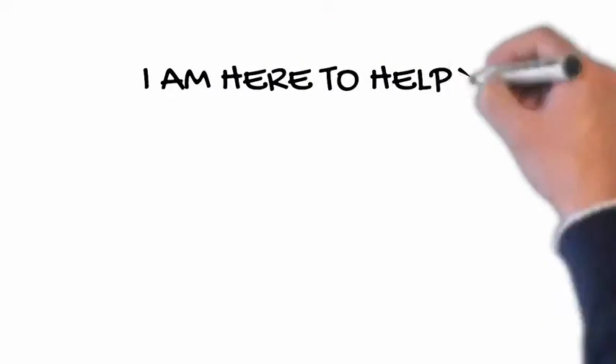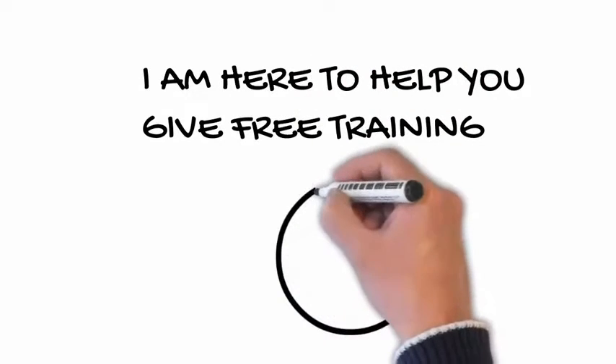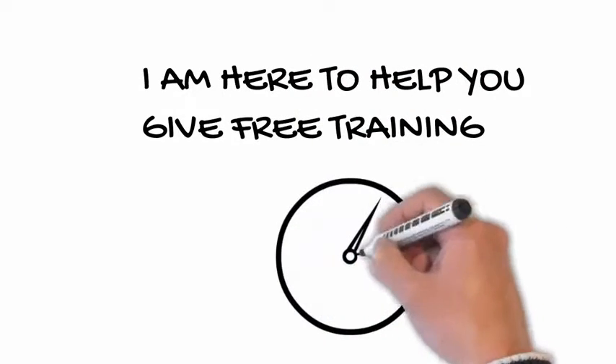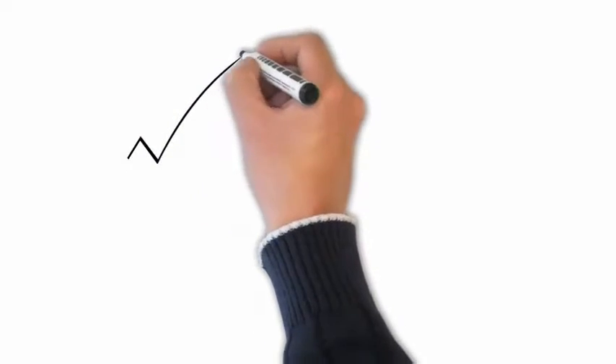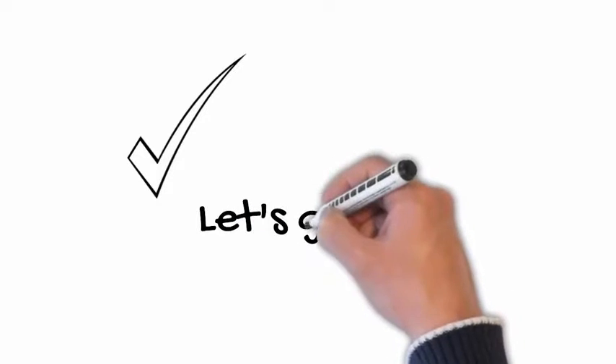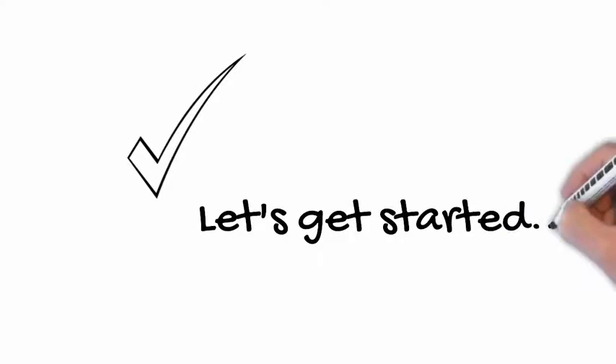That's the reason you have landed here, and I promise you — if you stick with me for the next couple of minutes, I'm going to show you the exact steps that you need to take to train your dog and make it your most beloved companion. Okay, so are you ready for it? Then let's get started.